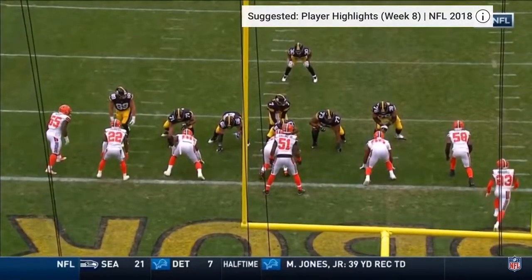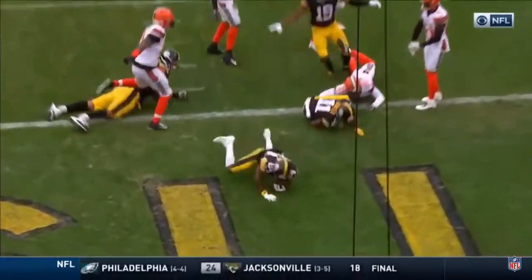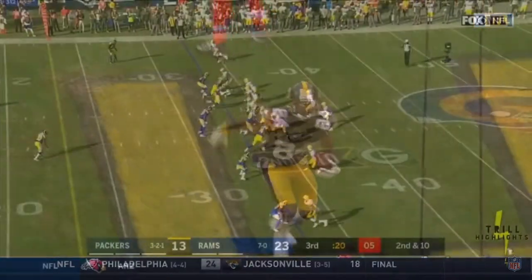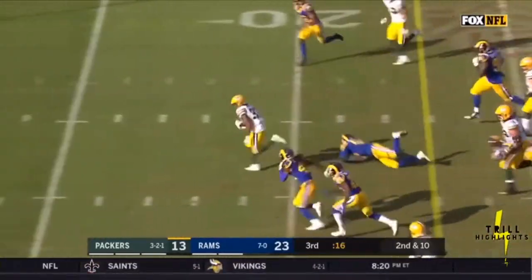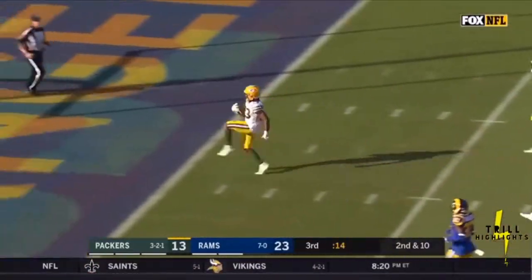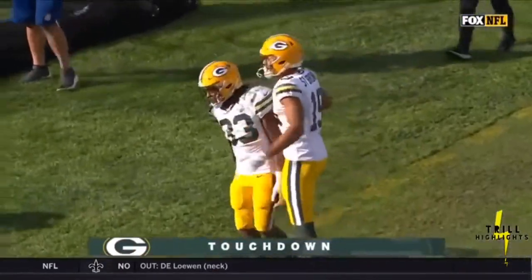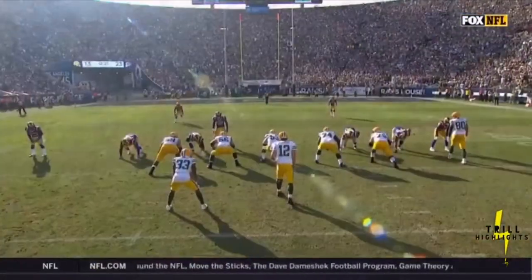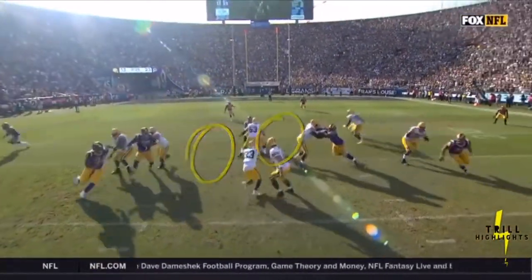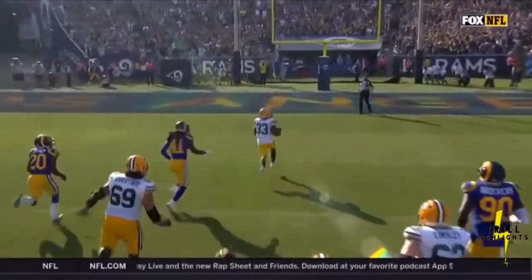That was almost intercepted — looked like Kirksey may have had a shot. On the outside, it was the corner. Little delay and big running room, and headed to the end zone is Aaron Jones. And how about the block delivered by Lane Taylor and Corey Linsley — the job that they do and the crease that is there.